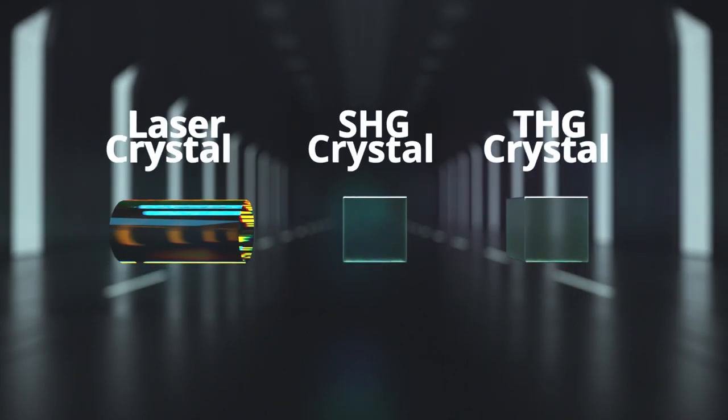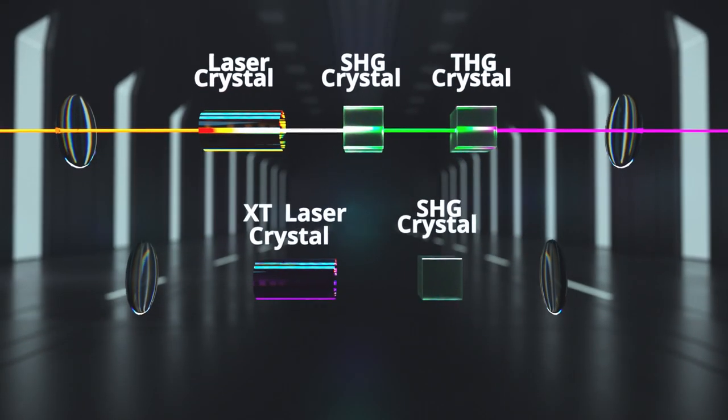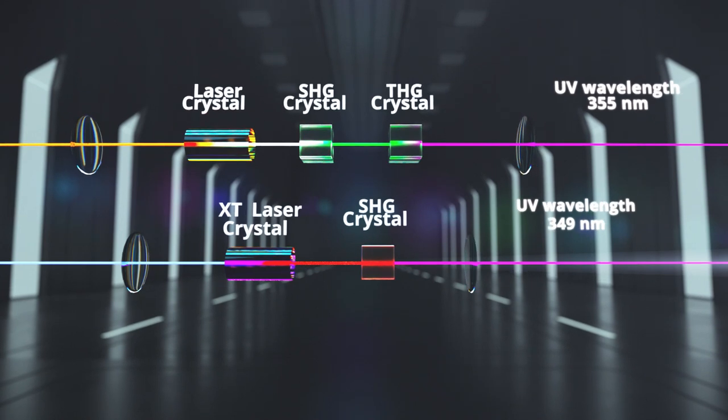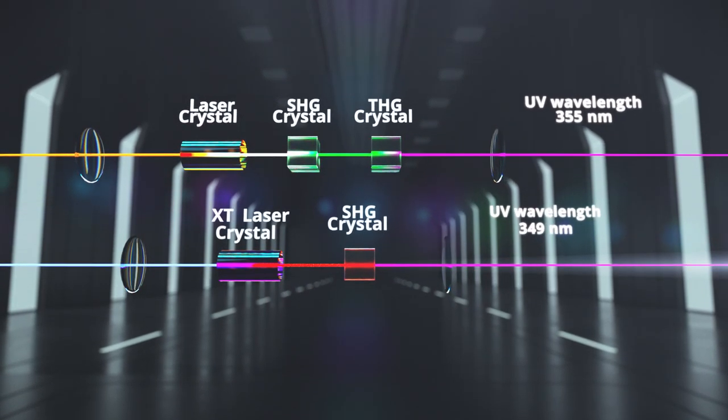What makes the OBIS XT laser different from other UV lasers? In contrast to existing UV laser technology, the OBIS XT converts direct UV radiation from a laser emitting visible light. The fact that only high-efficiency intracavity frequency doubling is required to generate UV is a game-changer in laser design. This leads to benefits for our customers that are unique in the market.